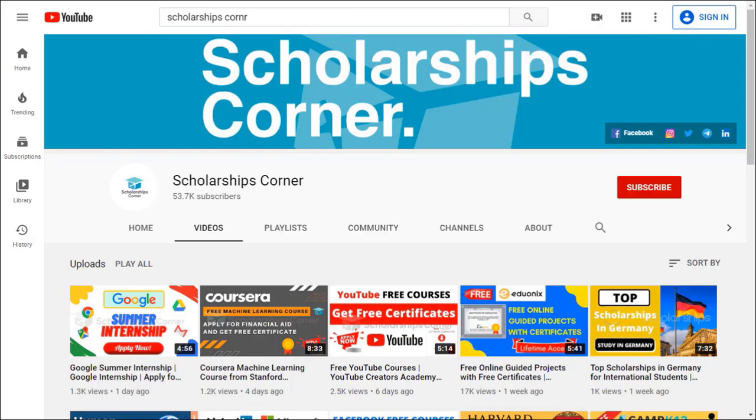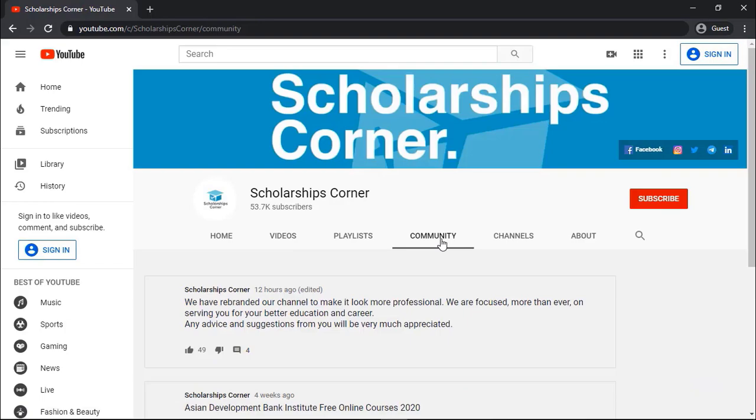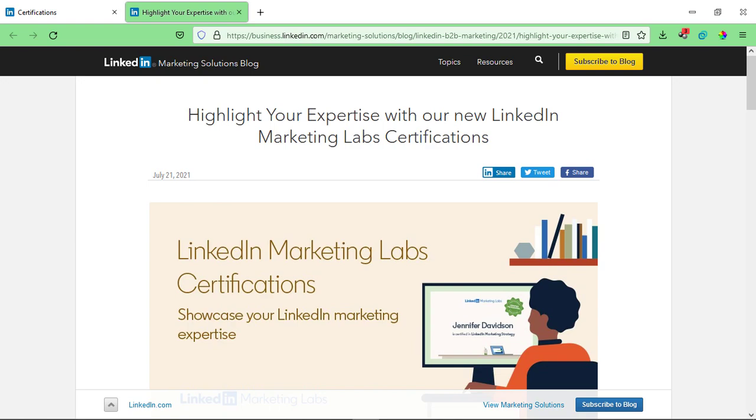If you haven't subscribed to our channel yet, do subscribe to get daily updates about scholarships, fellowships, internships and much more. Also don't forget to join us on our Telegram channel as well. You can find the link in the description or in the community tab of the channel.